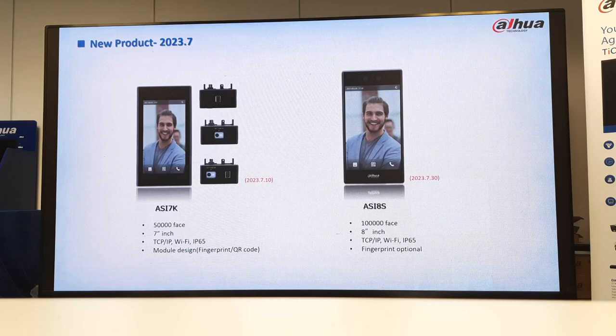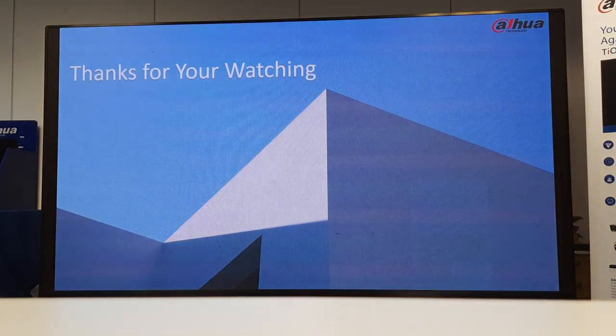We also have the SI8 series: 8-inch screen, TCP/IP, Wi-Fi, IP65 rated, and you've also got an optional fingerprint module. This brings us to the end of the product presentation — you can now use the device and the software for time and attendance and see how it operates.